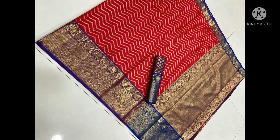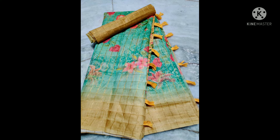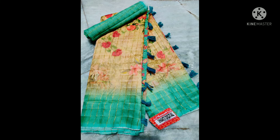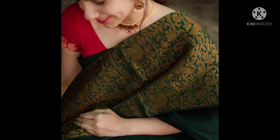This is a soft linen cotton with golden cherry weaving, zigzag border, blouse, soft linen cotton, running contrast blouse. The price is 750 rupees. Comprehensive fabric — the price is 600 rupees.